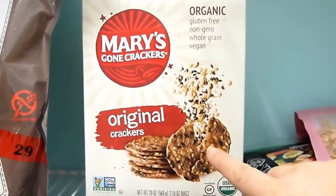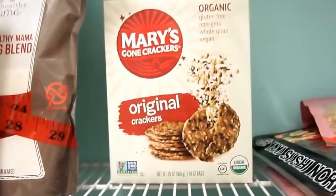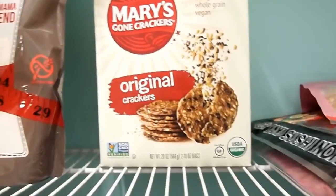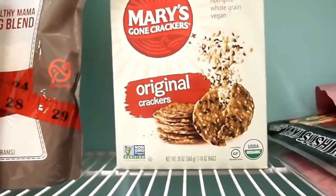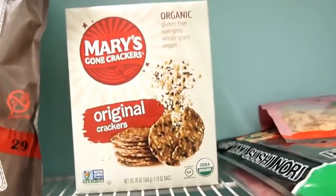These Mary's Gone Crackers I love because when the children are eating tortilla chips, I have something crunchy to eat that I feel like is pretty healthy, and they go great with hummus, guacamole, pretty much anything. You can also crush them up and make stuff with them — I crush them up and add them to salmon when I'm making salmon patties, and that's really good.